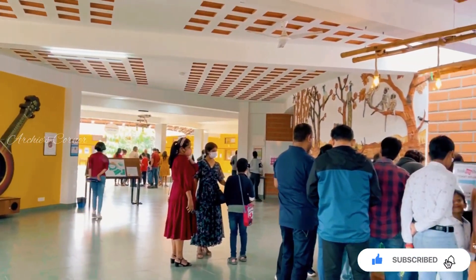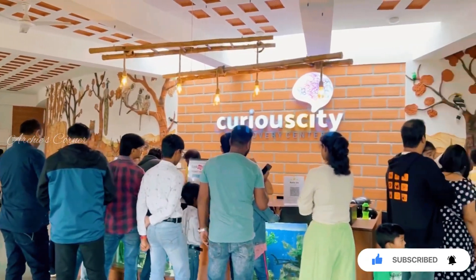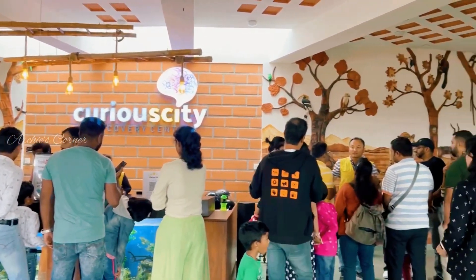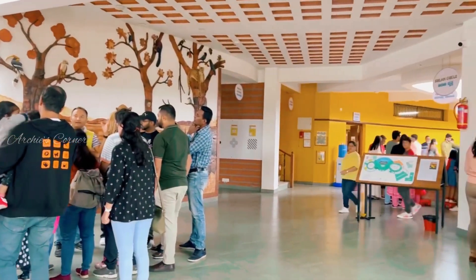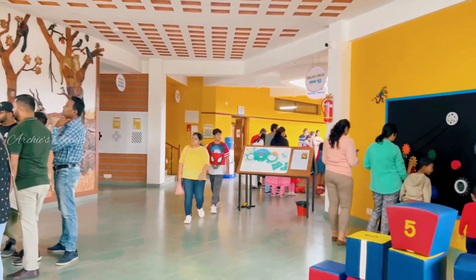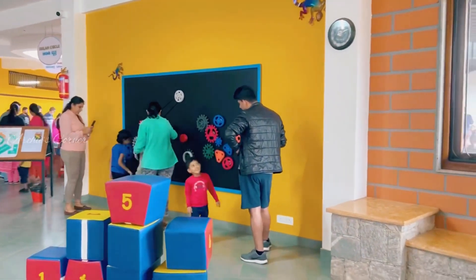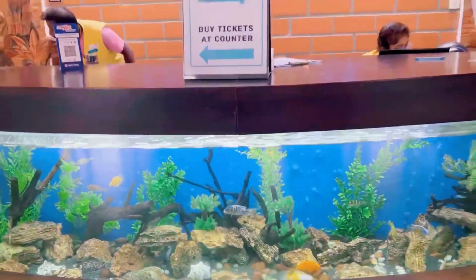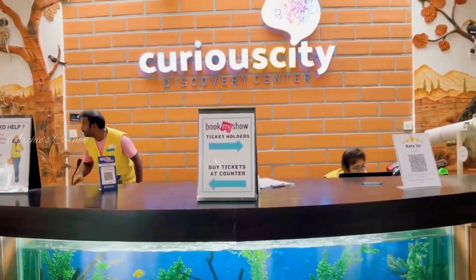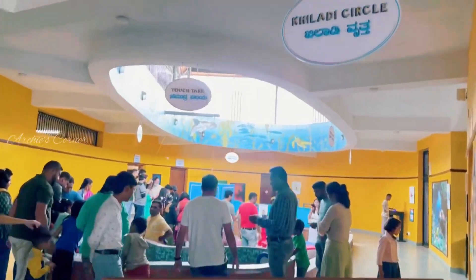Hope you like it, so keep watching. Regarding the center, it's open only on weekends and select public holidays between 10 a.m. and 5 p.m. There is an entry fee of rupees 450 per person and tickets can be booked online via BookMyShow. Tickets are available for two slots: morning slot from 10 a.m. to 1 p.m. and afternoon slot from 2 p.m. to 5 p.m. We booked tickets for the afternoon slot.